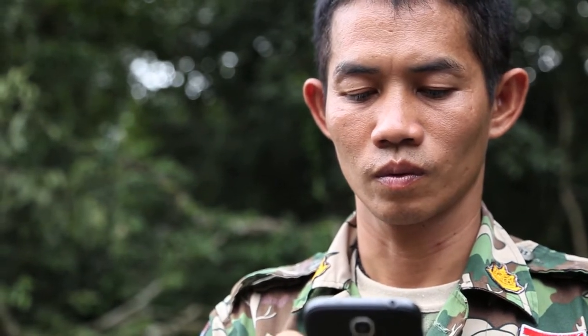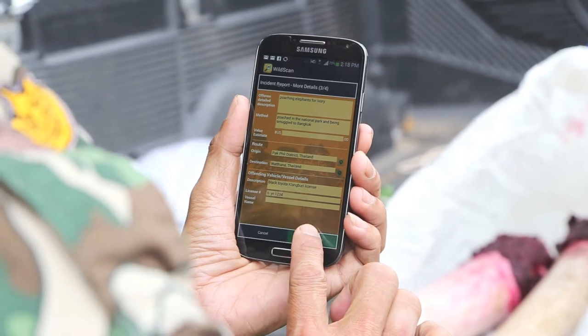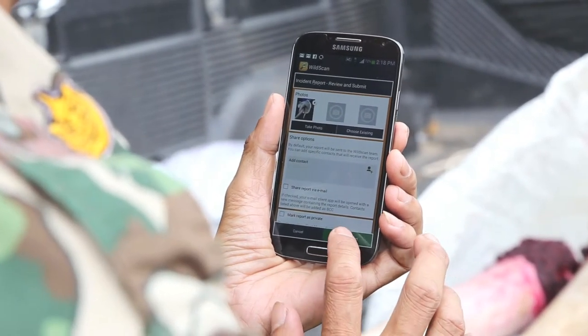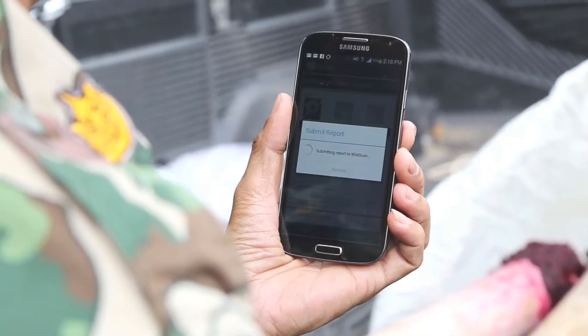The WildScan Administration website can then collate that information and produce reports according to timeframe, location, and species, making it an invaluable tool for identifying wildlife crime hotspots.